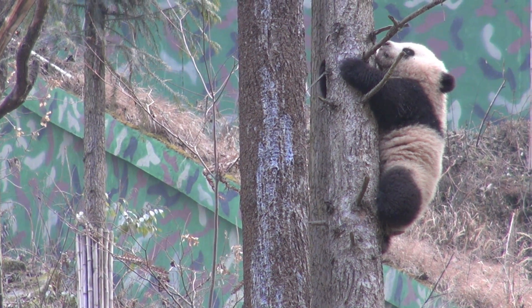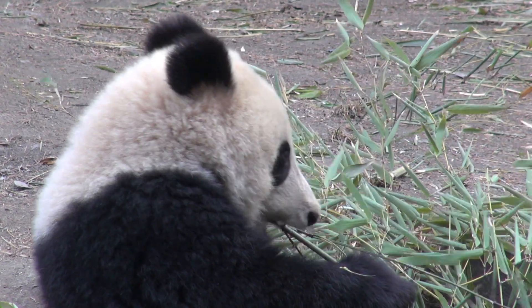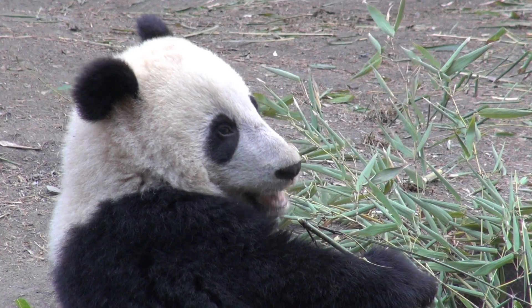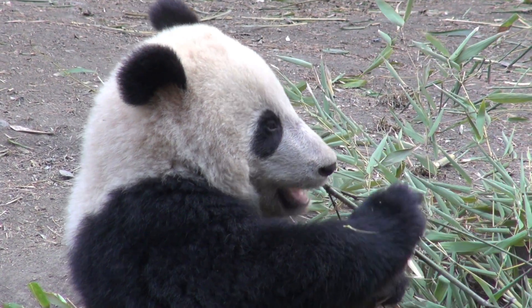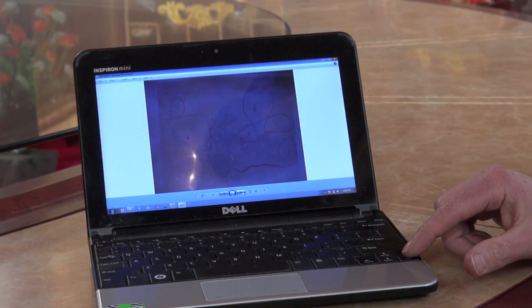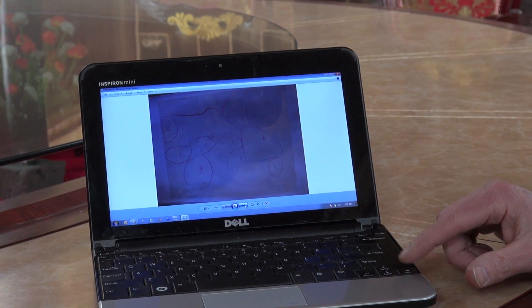It takes a village to turn a cute baby panda into a rough and ruddy adult who can survive the mountains of southwestern China. Actually, it takes villages on two continents. Experts in China and from Michigan State University's Center for Systems Integration and Sustainability are working on two fronts to save giant pandas.